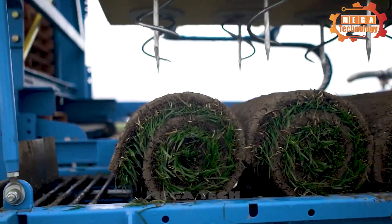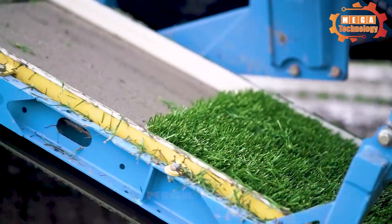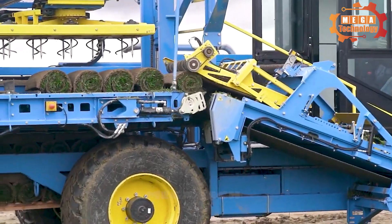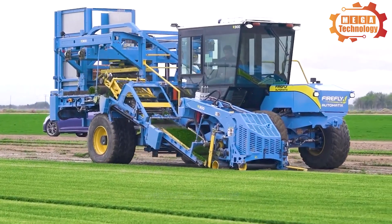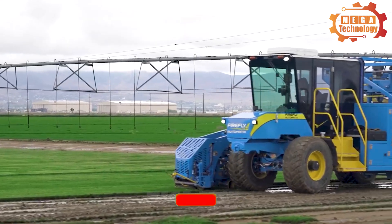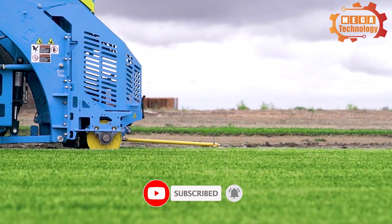Thanks to the right motor for the job and power components in cutting, conveying, roll up and stacking, these efficiencies eliminate regeneration cycles and make the R300 the most fuel efficient roll harvester in the industry. It can handle rolls measuring 8 to 12 square feet with ease.